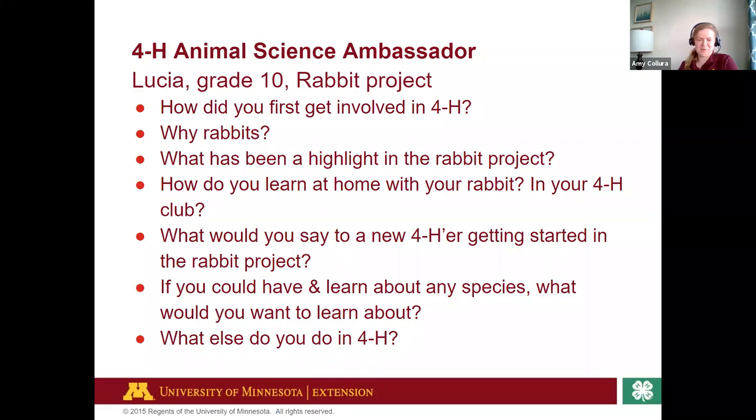Rabbit agility — if any of you know what dog agility is, it's basically that. You have jumps and tunnels and a little A-frame. The rabbits wear a leash and harness and go through the course. There's also poultry agility, which has been bubbling up across the state. It's been a fun thing to grow in other animal projects.